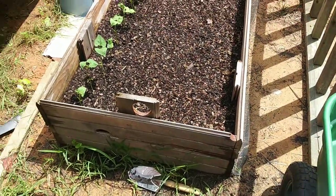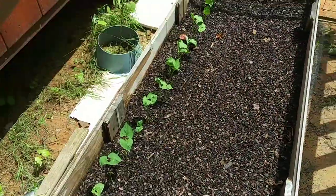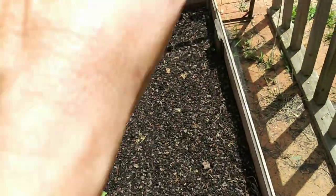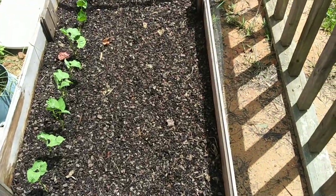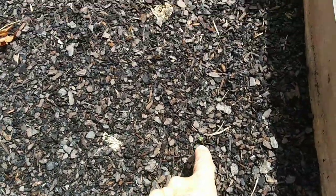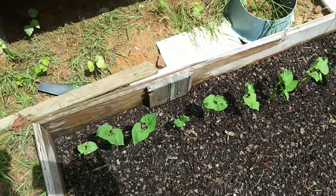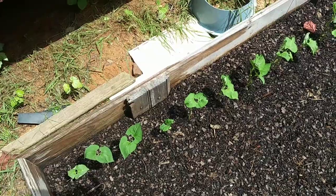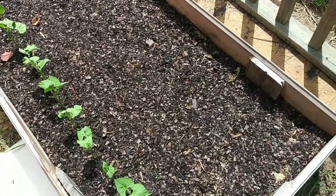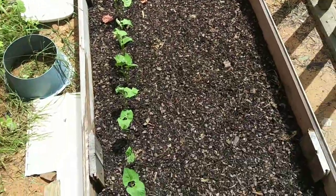Over here — look at this — more beans in the back, a full row of beets, half a row of turnips, a full row of turnips, and it looks like we already have one turnip sprouting. I had extra bush bean seeds so I figured I'd plant them — they didn't do well initially but they came up. I'm going to have to tend this garden much more closely because remember we had the ants in here.